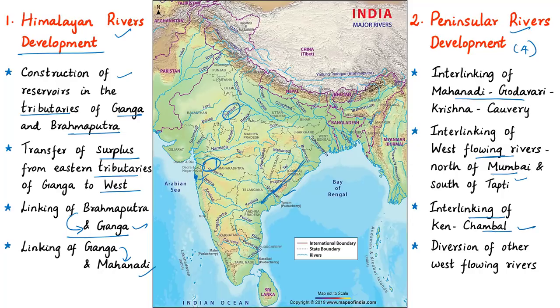The Ken-Chambal scheme provides for a water grid for Madhya Pradesh, Rajasthan, and Uttar Pradesh, along with interlinking canal-backed systems with adequate storages. The fourth part of the Peninsular Rivers Development is diversion of other west-flowing rivers. High rainfall on the western side of the Western Ghats runs into numerous streams which discharge into the Arabian Sea. This fourth part aims at construction of an interlinking canal system to meet all water requirements of Kerala and transfer some waters eastward.